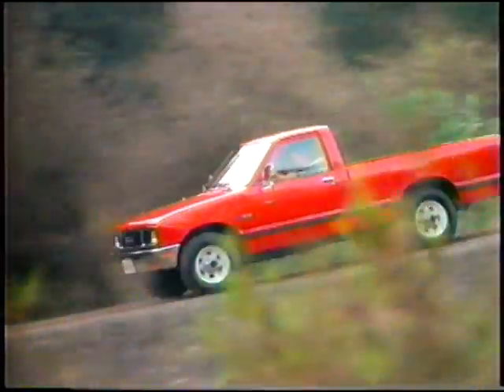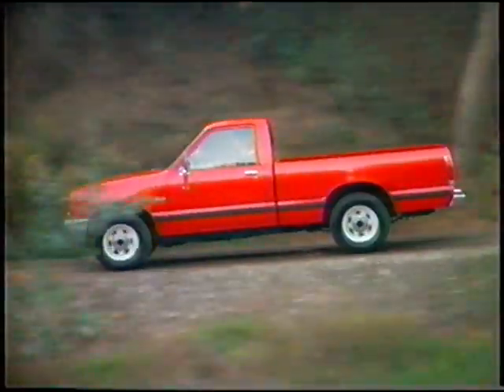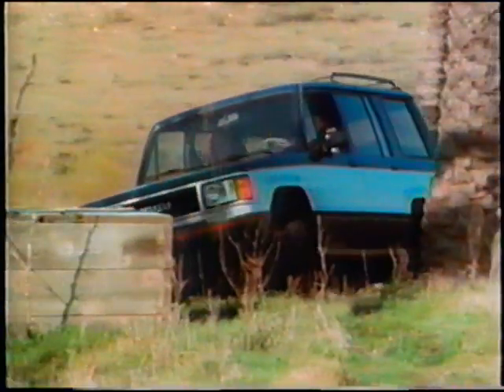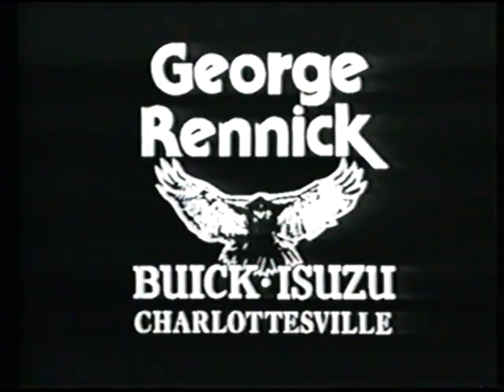The world's toughest pickup — many in stock, ready to drive home for only $65.99. Remember last winter? This is the best all-season family vehicle: our Isuzu Trooper 4x4, 75 in stock. Welcome to George Renick Buick Isuzu in Charlottesville.